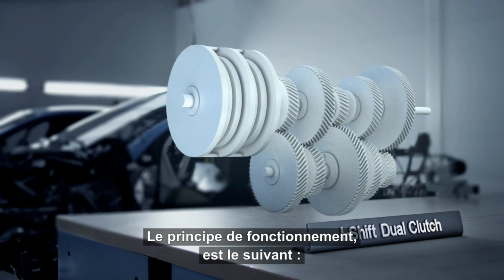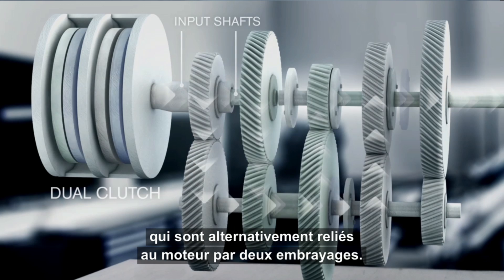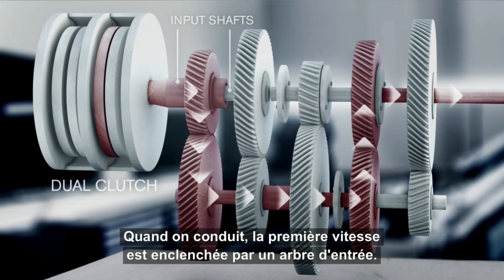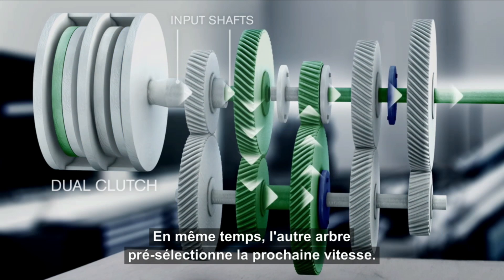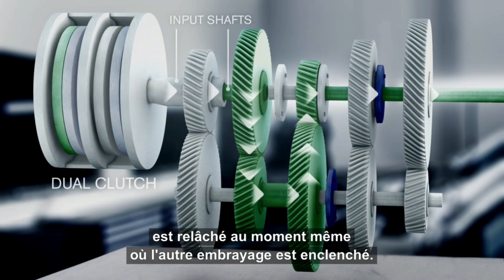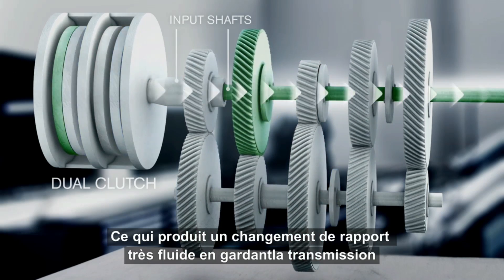In principle, it works like this. I-Shift Dual Clutch has two input shafts, which are alternately connected to the engine through two clutches. Here, the two parallel workflows are marked green and red. When driving, the first gear is engaged by one input shaft. At the same time, the other input shaft pre-selects the next gear. At the actual gear change, the previously engaged clutch is disengaged at the same time as the idling clutch is engaged. This results in a power shift and seamless transfer of power.